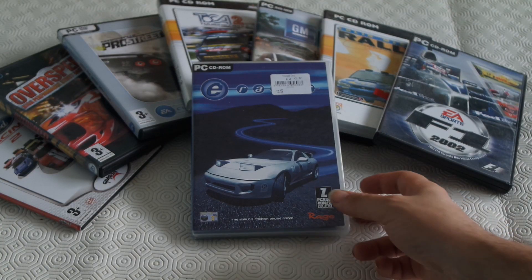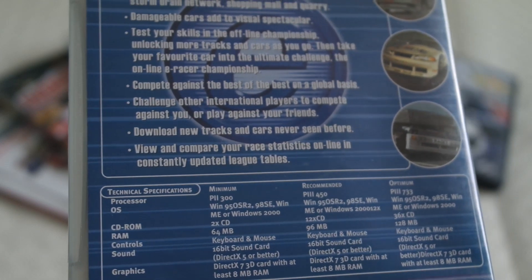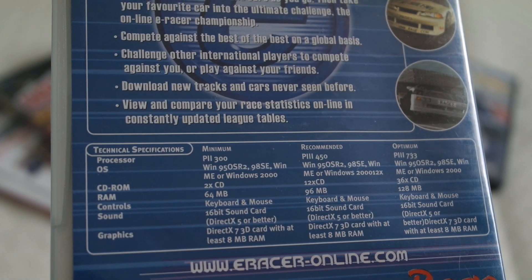Next we have a game called E-Racer. Fun to try out with a steering wheel, and unlike most games it has on the back a kind of Goldilocks level of requirements — too cold, too hot, and optimum PC specs. You don't see that much.